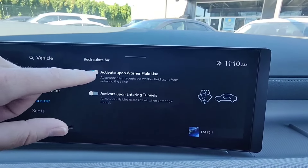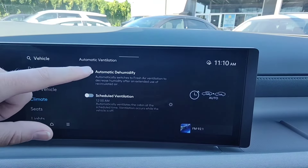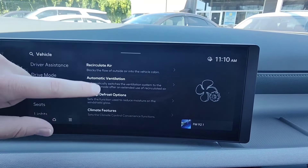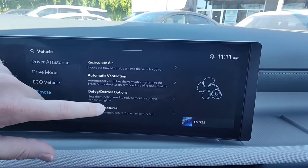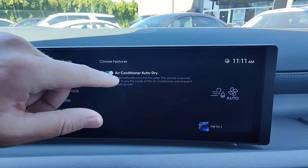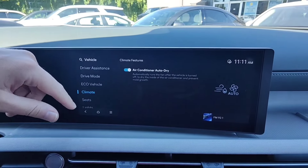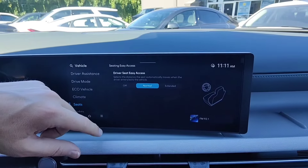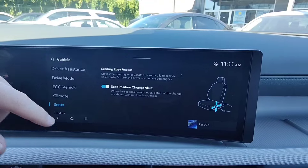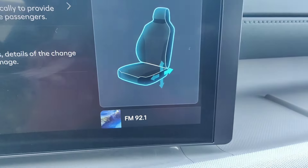Under climate settings, you can set recirculate air to activate upon washer fluid use or upon entering tunnels. Automatic ventilation dehumidifies when the vehicle has been on recirc too long. There's auto defrost, and AC auto dry — if the vehicle has been using AC and never got a chance to dry out the vents, this will dry them out when the vehicle is shut off, so you might hear the climate fan spinning even with the car off. Seating easy access moves the seat back slightly when you shut the car off — you can set it to extended, normal, or off. Seat change position alert shows on screen what you're doing with the seat when you move it.